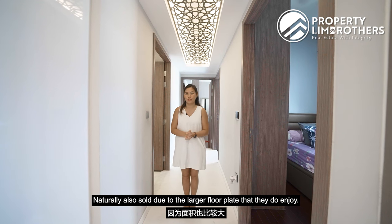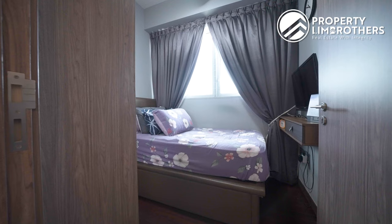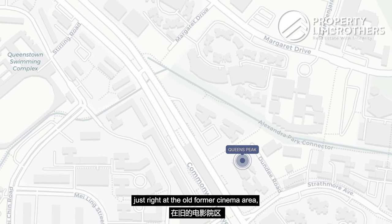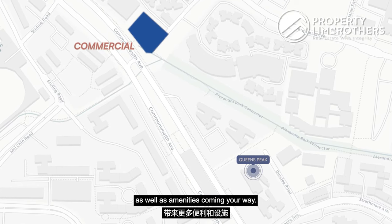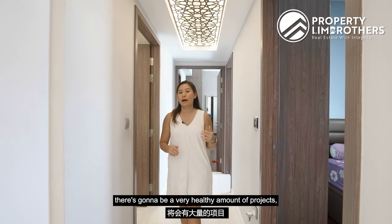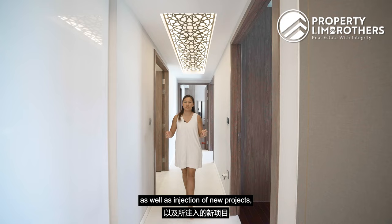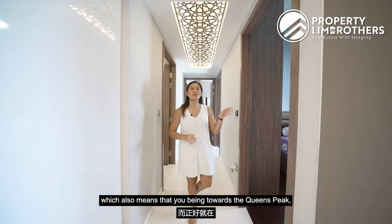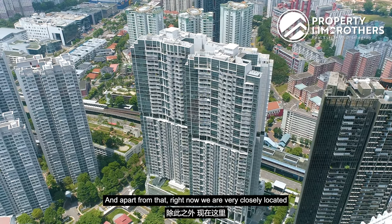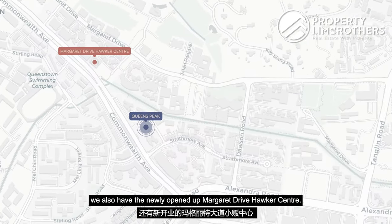Looking at the master plan for Queenstown, the old former cinema area has already been slated to become a retail building, so there will be more conveniences and amenities coming. Slightly further out, many plots have already been earmarked as residential plots, meaning there will be a healthy number of new projects — whether BTO or private — coming to the Queenstown area. This kind of rejuvenation and injection of new projects will set new pricing benchmarks in future, which means your resale value will be protected. Additionally, we are very closely located to all amenities, whether in the heartland area or towards the CBD and Orchard shopping belt, and right beside us we have the newly opened Margaret Drive Hawker Centre.